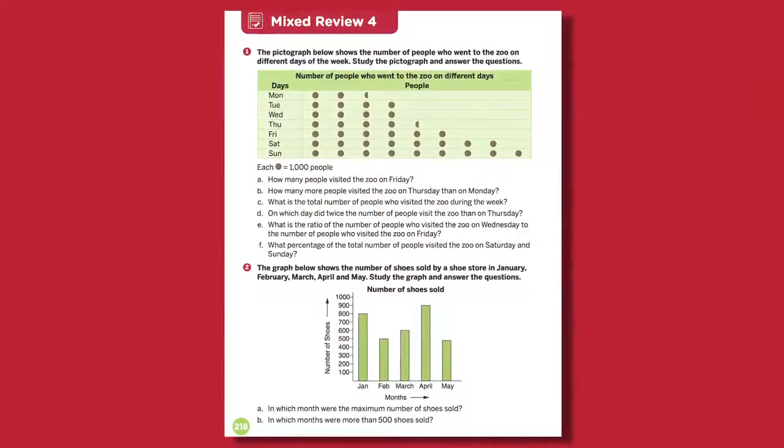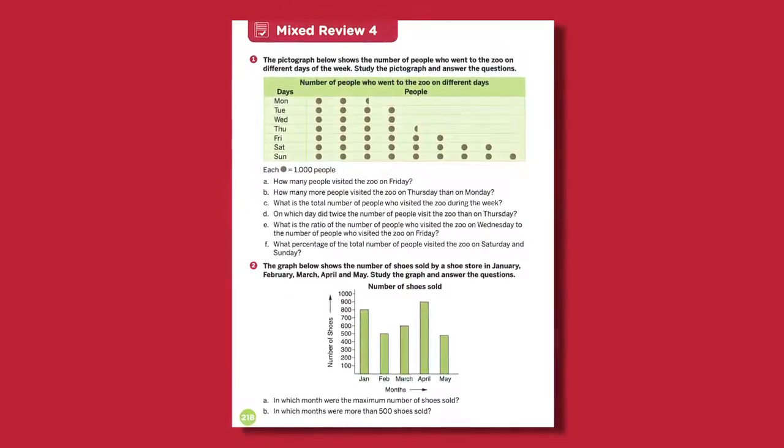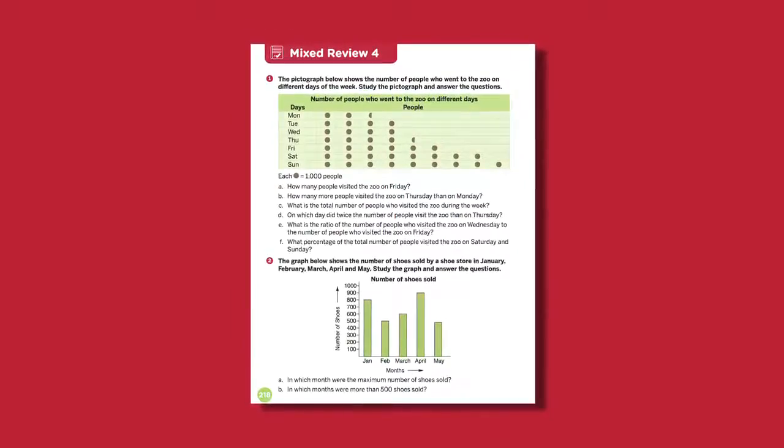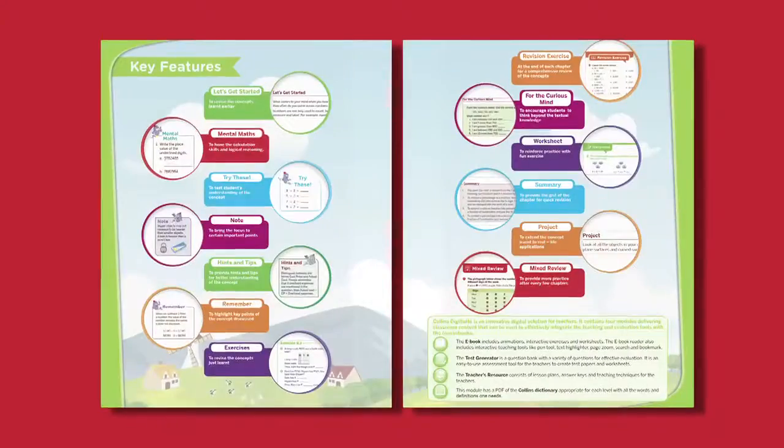Since maths is a subject which requires a lot of practice, after every few chapters we have a Mixed Review, which has additional questions for students to practice. Maths is a subject which really matters. Let's simplify it.